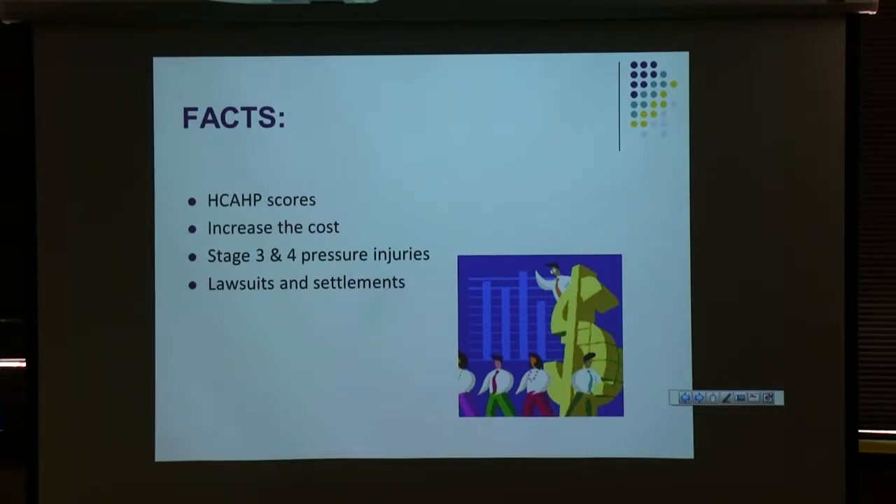It's not wound care's documentation they're looking at in these lawsuits — it's the bedside nursing documentation. It's your documentation on turning and repositioning, and the skin assessments you do for that patient. If the patient refuses to be turned, it's that documentation they're looking for more than the wound care nurse who may be there every three, four, five days for only 30 to 45 minutes. I don't see the care that goes on every day, and that's what they're really looking for.